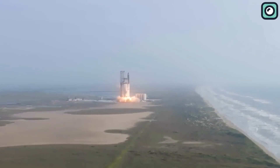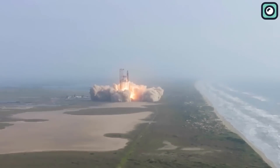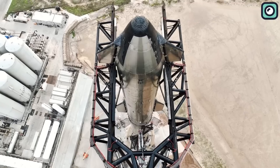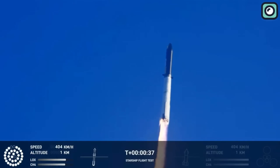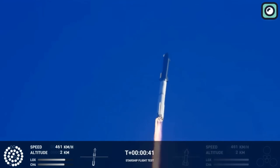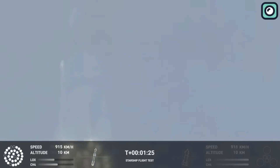The significant launch of Starship on April 20th from SpaceX's Starbase in South Texas signifies a major advancement in the field of space exploration. This 120-meter rocket ascended to an impressive altitude of 24 miles. While the flight performance was satisfactory overall, several issues necessitated the vehicle's intentional destruction over the Gulf of Mexico.